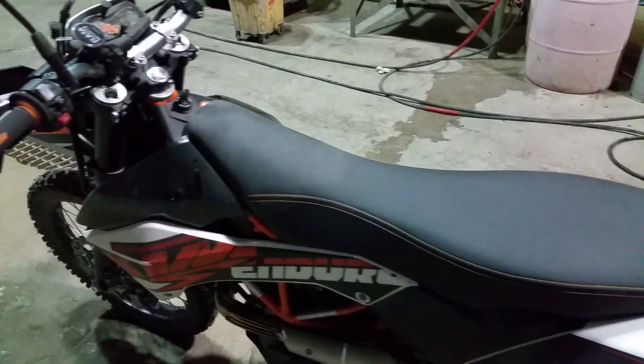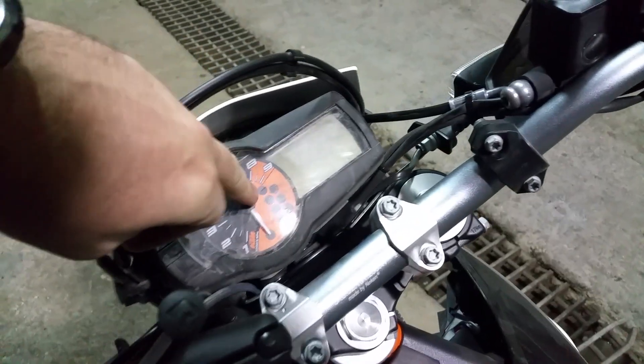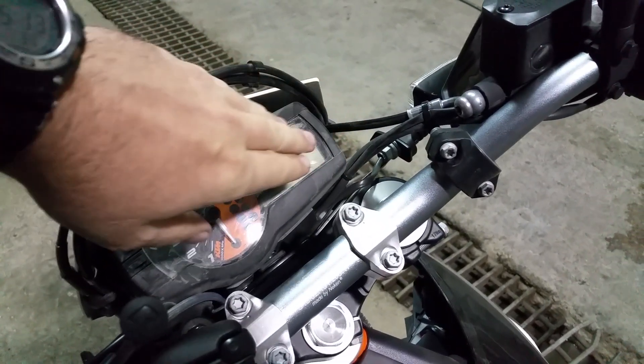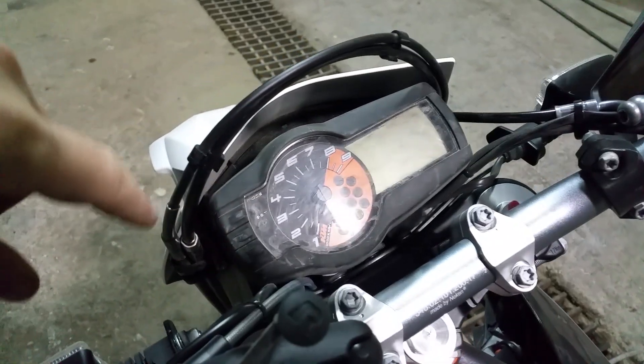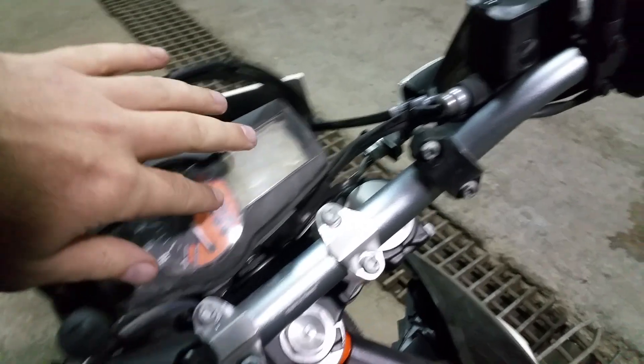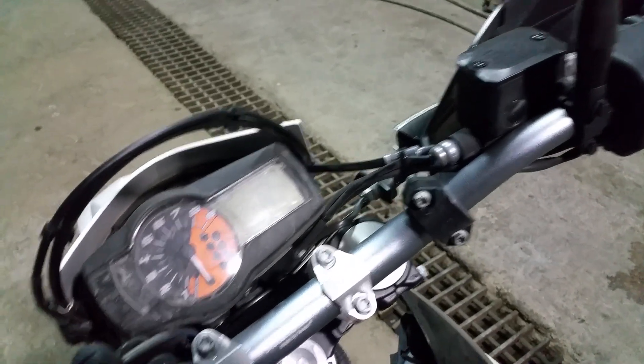So far I'm super happy with it. If you guys know of something I can use to buff out this display — I had some dirt on there, wiped it off with my hand and scratched it all up. That's kind of annoying.